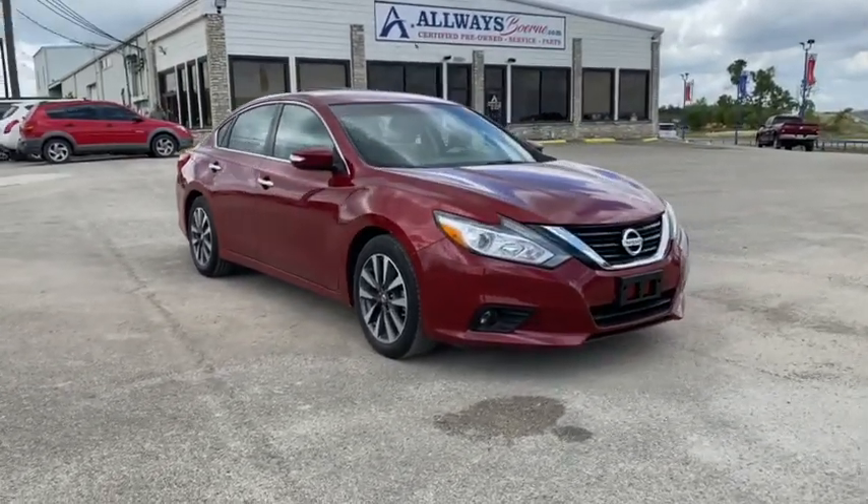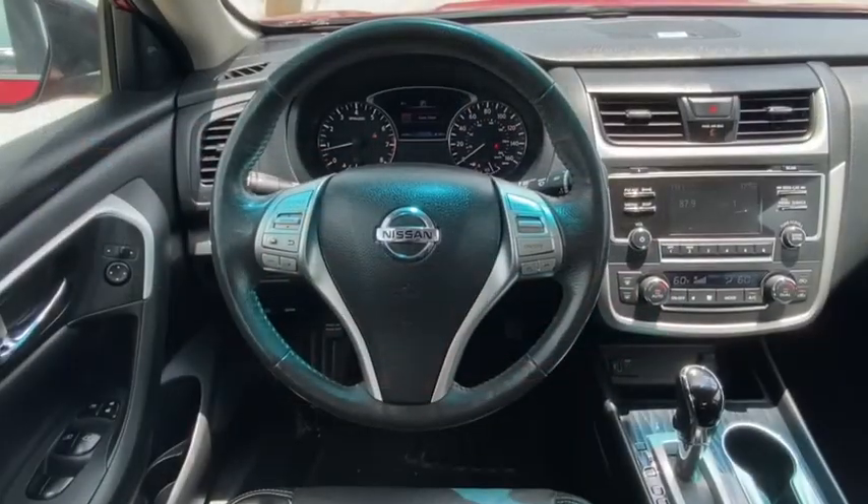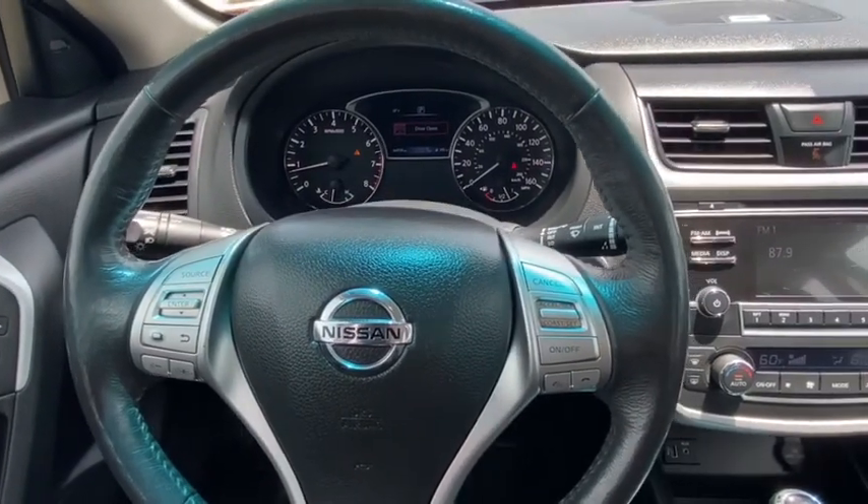Security system, compass, heated steering wheel, electronic stability control, power windows, rear window defroster, trip computer, heated front seats, fog lights, brake assist, remote keyless entry.